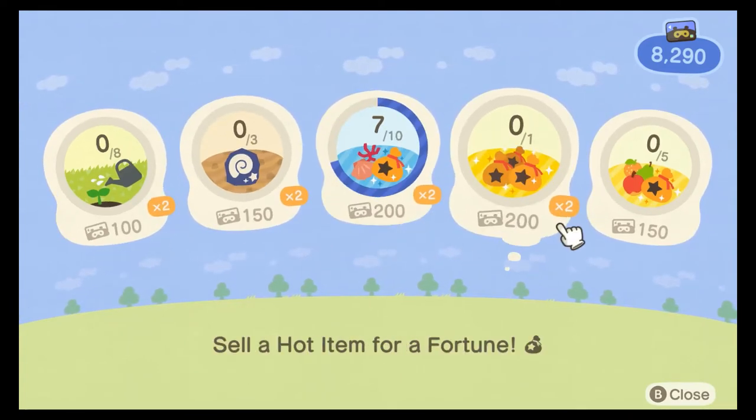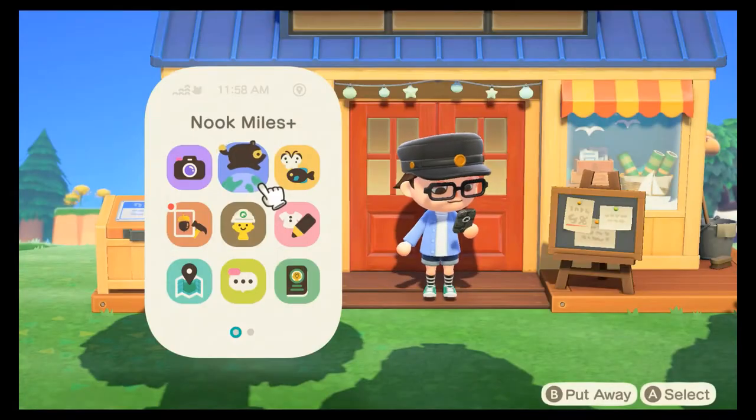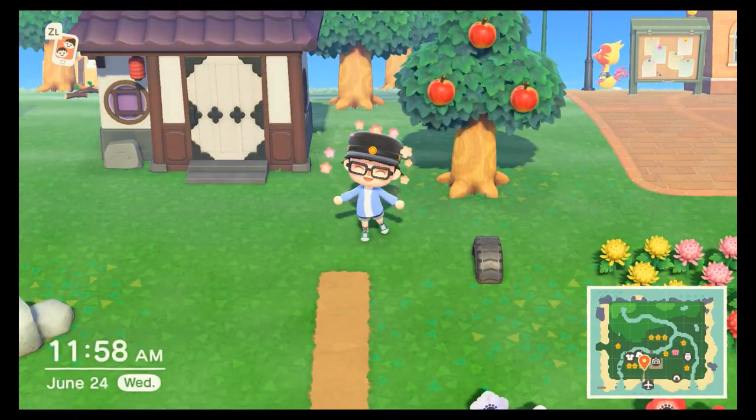You can also buy decorations at the Nook Stop. So that's how to grind Nook Miles and get a lot of Nook Miles Tickets in Animal Crossing: New Horizons. Hope you enjoyed the video — like and subscribe for more content.